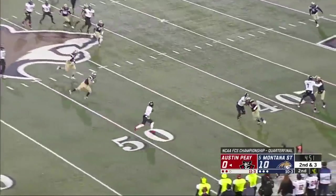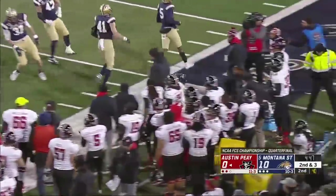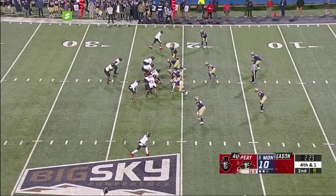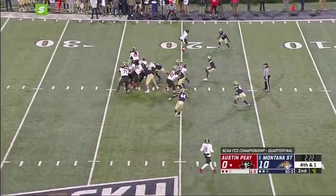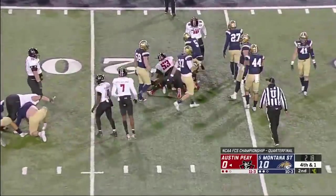Play action run-pass option — they get it to Wilson again on the edge. Wilson inside the 40, Wilson near the 30, runs out of bounds. Harley going to take the snap — straight ahead, Harley off the left side and he bangs his way inside the 20 for a first down.